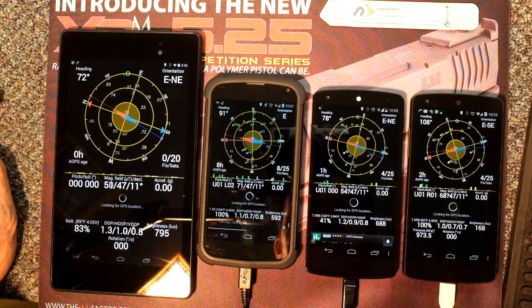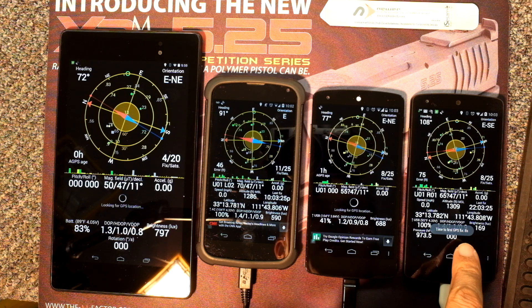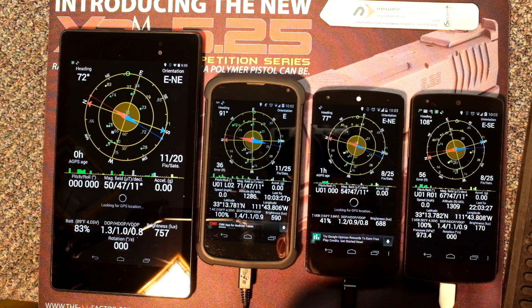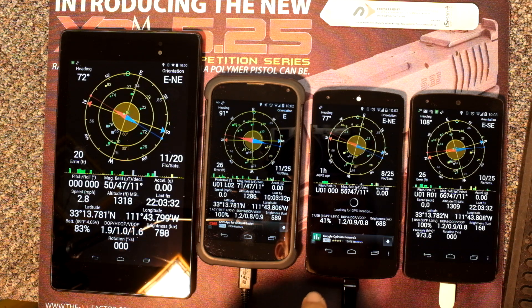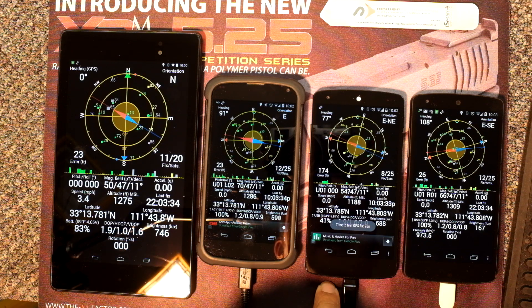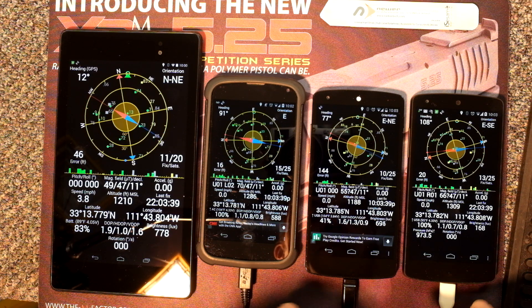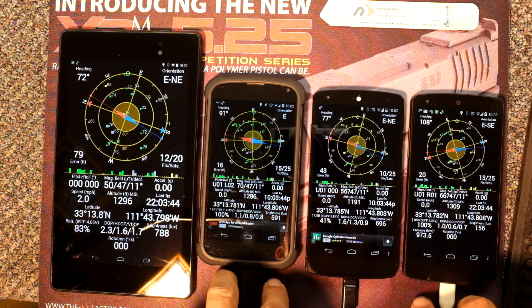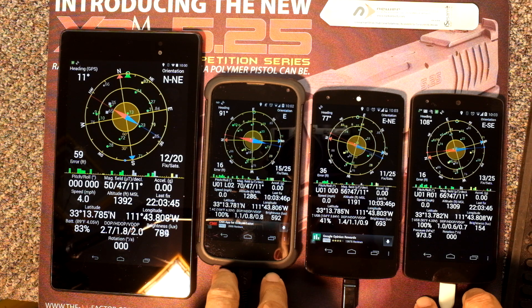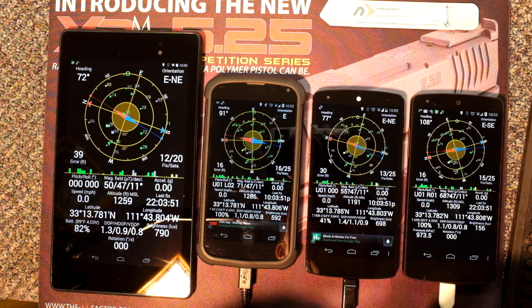After the reset, the Nexus 4 came in at 8 seconds, the corrected Nexus 5 came in at 8 seconds, the Nexus 7 came in at 17 seconds, and the uncorrected Nexus 5 came in at 20 seconds. Right off the bat, the corrected Nexus 5 is performing equally as well as the Nexus 4, which has always been my rock-solid performer.